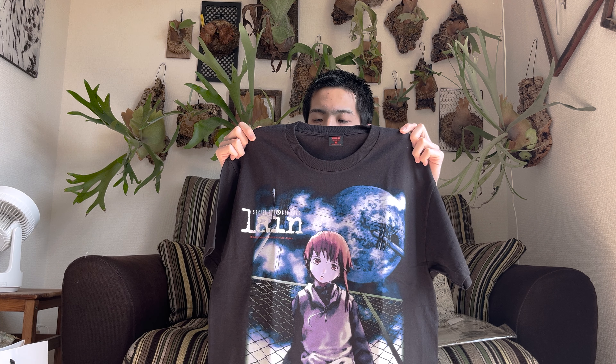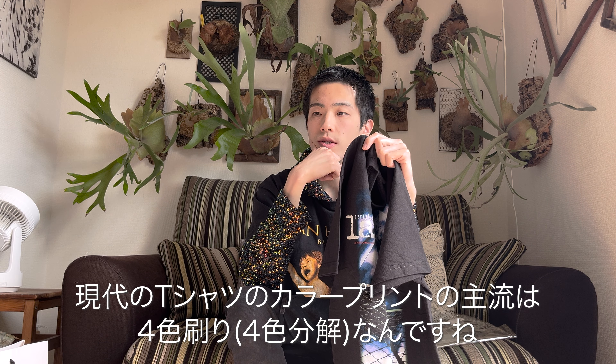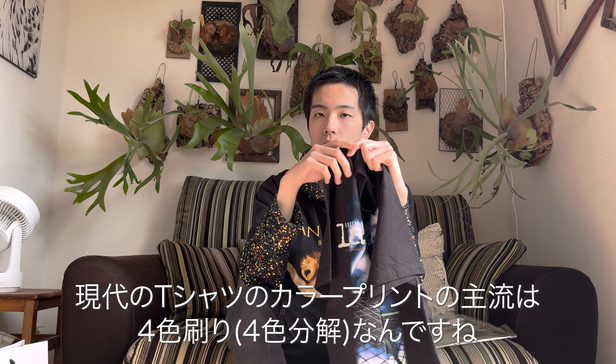The print quality is incredibly high. They're committed to recreating the 90s printing technique — this print actually uses 12 plates, meaning 12 colors are used in the screen printing process.